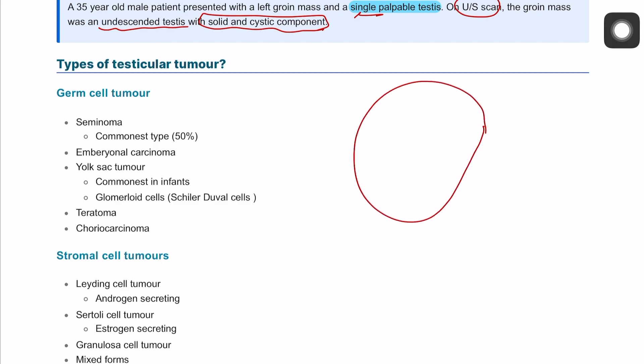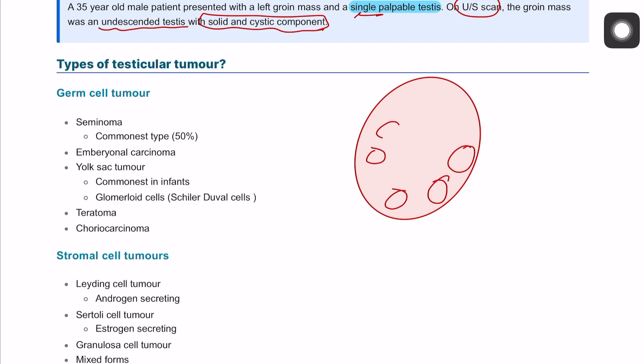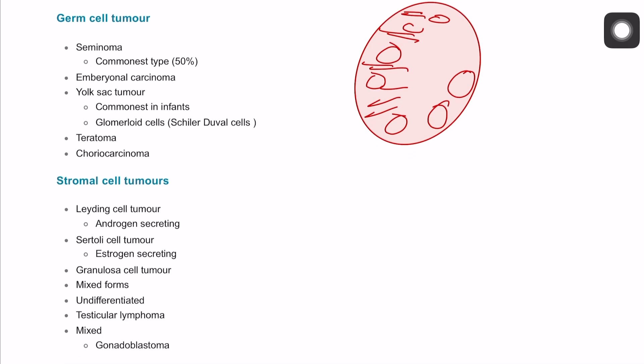If this is a testis, it will have two different components. One component is the cellular component, which is called germ cells, and also a stromal component in between. This classifies the types of cancers into germ cell tumors and stromal cell tumors.